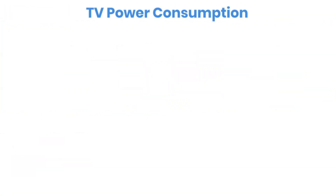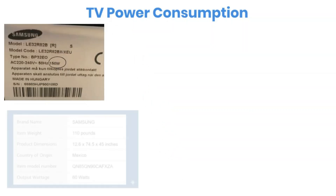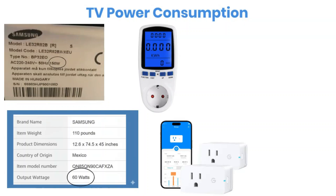First, we need to figure out how much power your TV actually uses. Usually, you can find that information on a small label at the back of the TV. If it's not there, check the user manual or search your TV model online. And if you still can't find it, you can use a smart plug or an energy consumption meter to measure it directly.